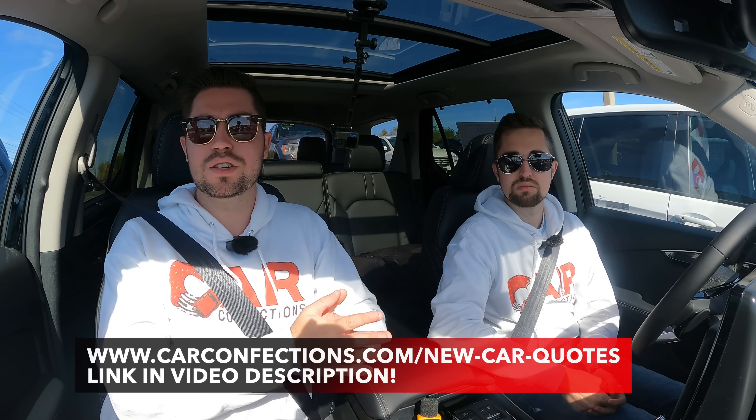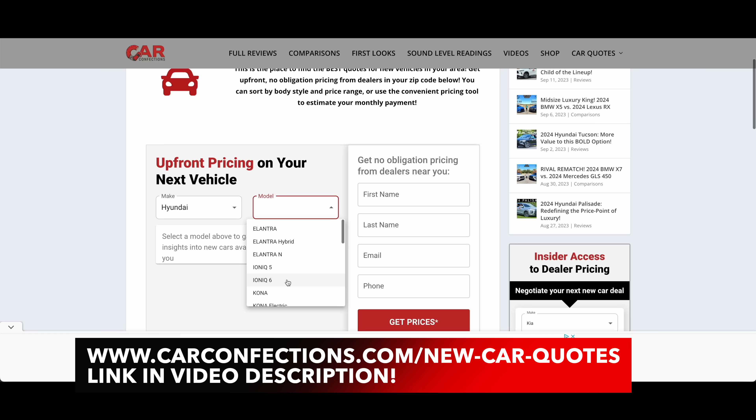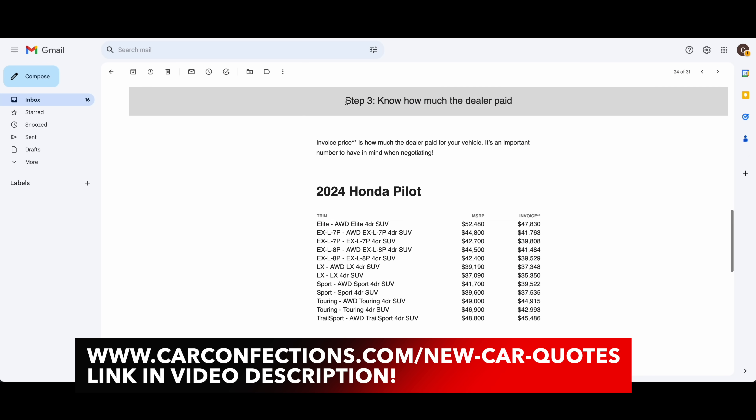We want to know your thoughts — are you going with the Honda CRV or the Subaru Forester? Let us know in the comments. If you want the best price on your new vehicle, visit CarConfections.com/new-car-quotes to connect with local dealers and access invoice pricing information. Thanks for watching — if you're new, please subscribe and join our Car Confections family. We'll catch you next time as we sample more of the latest automotive delicacies.